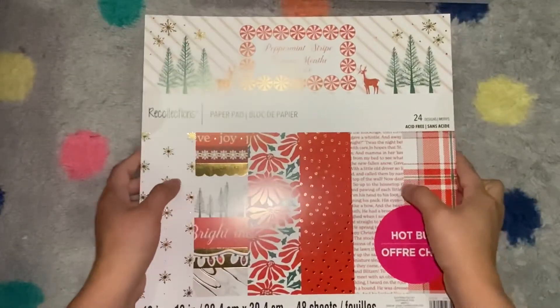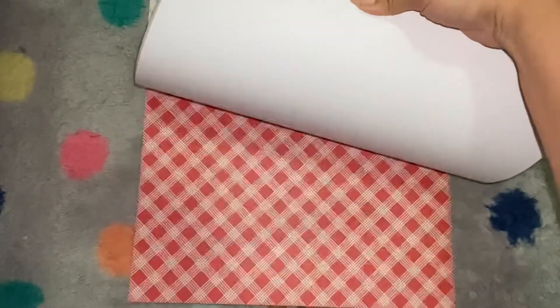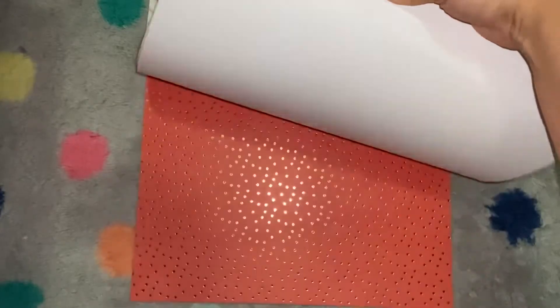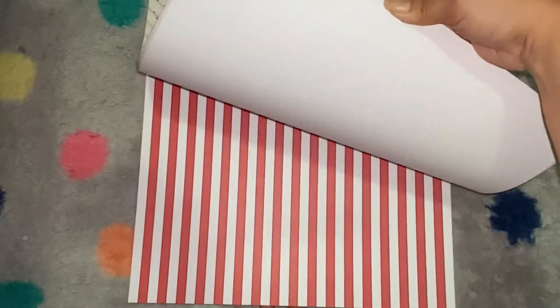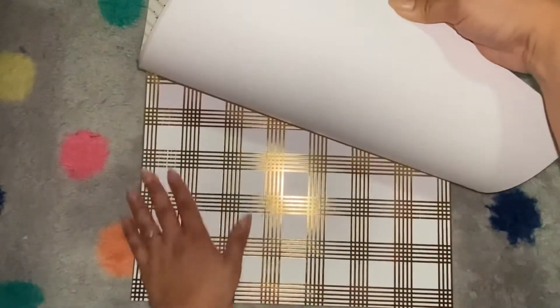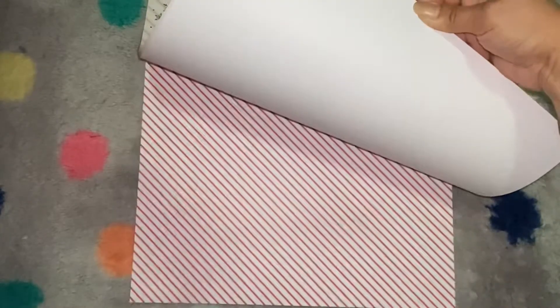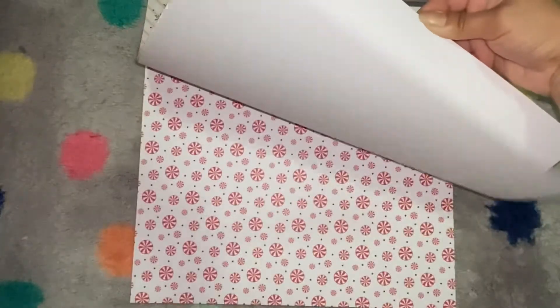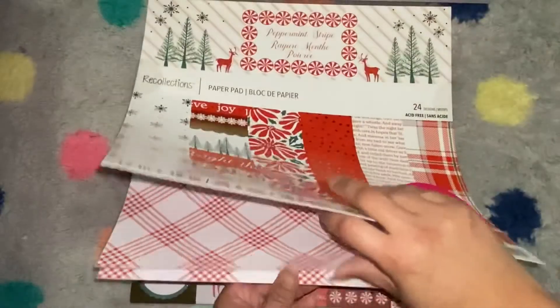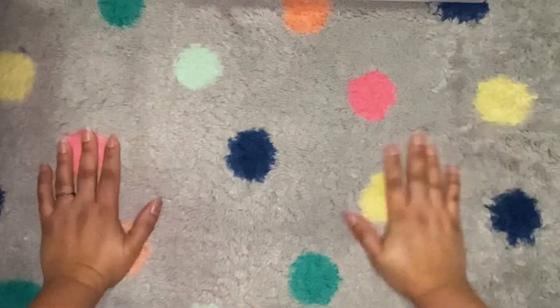The other paper pad I got was 'Peppermint Stripe.' It was between this and a nordic pattern — that one was actually really pretty but it really wasn't my style. Right now I'm just building up my stash, so I love these with the words on them. I don't really want to get too out of the box yet — maybe next year. I'm just really interested to see what else they'll bring out next year, and I wonder if they have Valentine's paper, because if they do I'm going to be all over that.